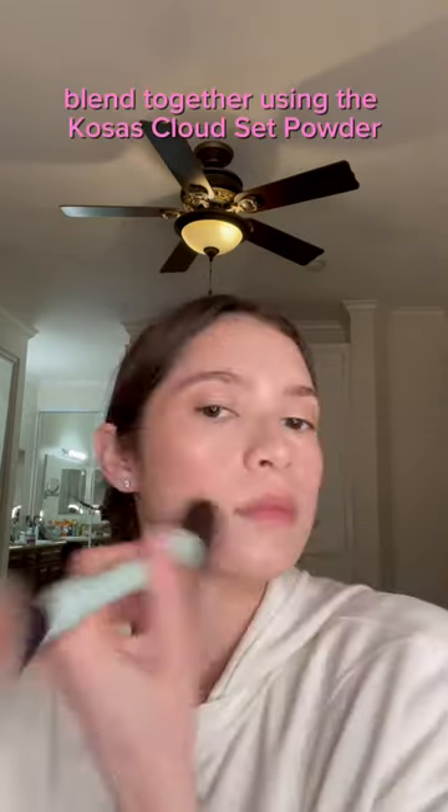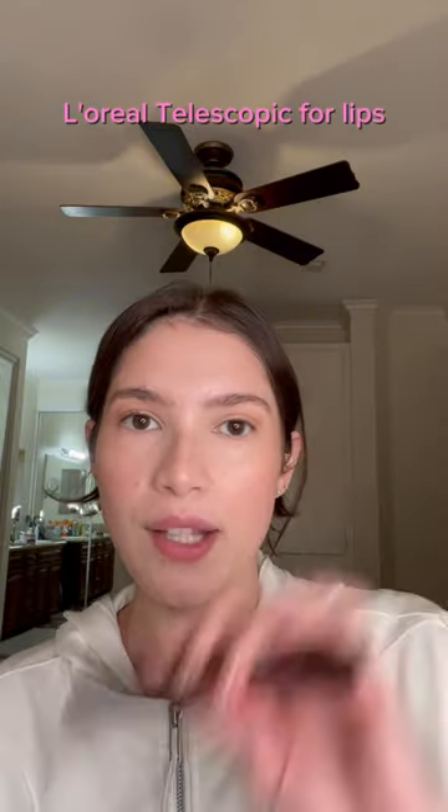Gold from Jouer. Bronze Belle by Kim Gravel. Glitter by Rare Beauty. Bringing it all together using the Kosas Cloud Set Powder. And mascara — L'Oréal Telescopic.